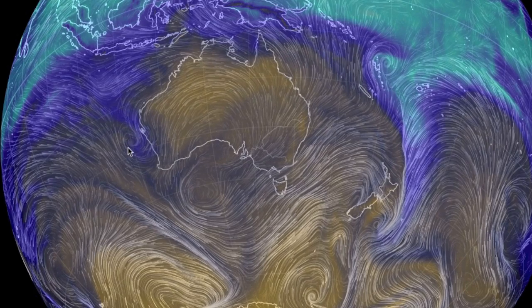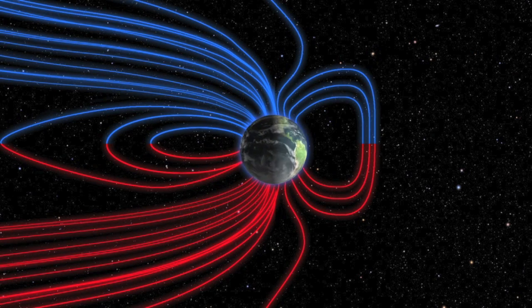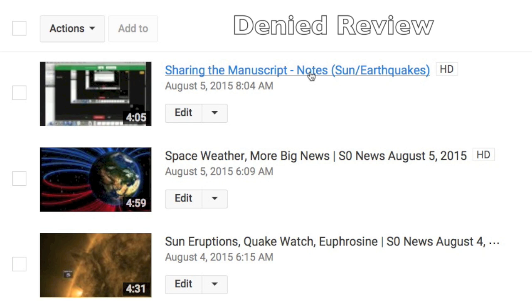For some quick announcements: about two hours after yesterday's news posted, I hopped on live for a moment to give some tips on sharing the manuscript about how the sun triggers earthquakes. Use the full release page at spaceweathernews.com/SPF if you can. Also, remember not to mistakenly say the paper was rejected — it was denied review. I'd never post something that was rejected by a journal.